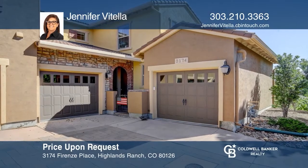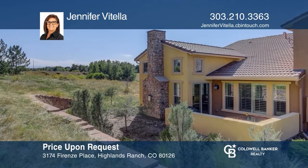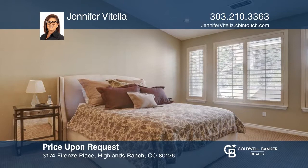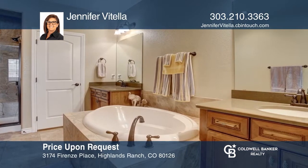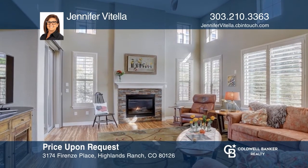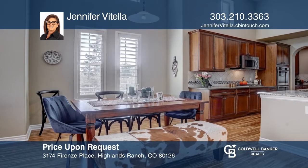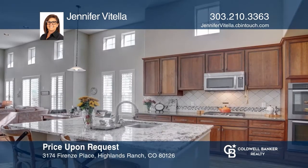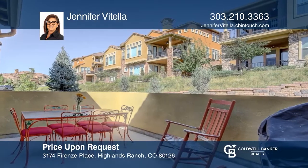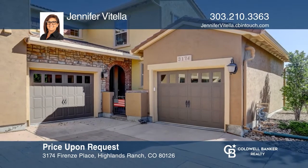Beautiful luxury end-unit townhome offers maintenance-free living and backs to a large green belt. Featuring a main floor primary bedroom with a five-piece ensuite bath and large walk-in closet. Bright and spacious great room with fireplace, shutters, bamboo floors, dine-in area, and upgraded kitchen with granite and quartz counters. Stainless steel appliances, eat-at island, and bamboo flooring. Enjoy your morning on the warm east-facing private patio. Jennifer Vitella is ready to give you the keys to your dream home. Give her a call today.